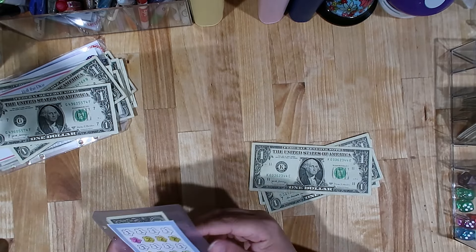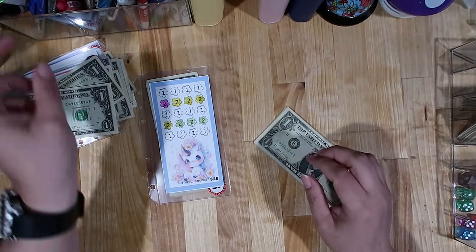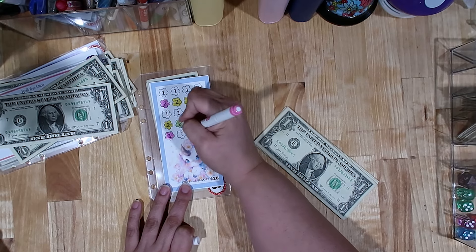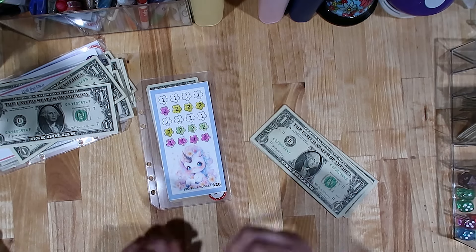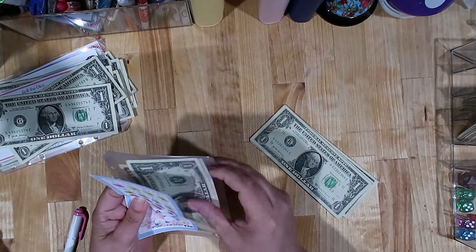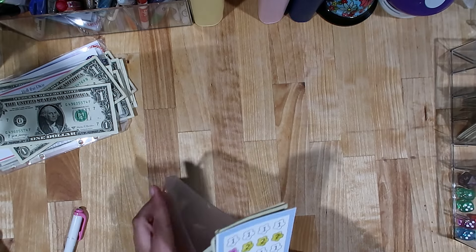Moving on to number three — this savings challenge is from Candy over at Stuff and Budget, which is her YouTube name and I believe her Etsy shop name as well. This challenge got $4 this week. This is a total $28 challenge and it looks like we need $8 more to finish it — so we should have $20 in here. Let's count: yep, $20. Maybe we'll be able to finish this one next week.